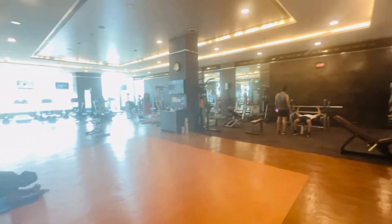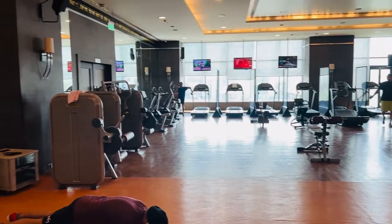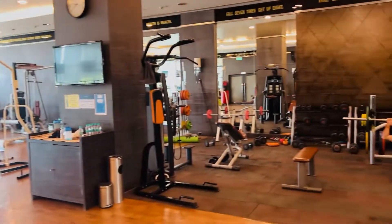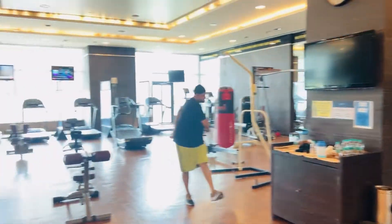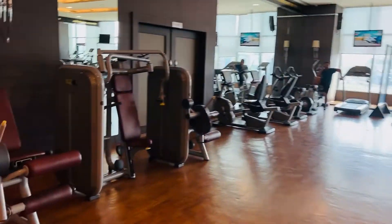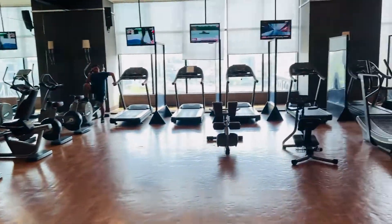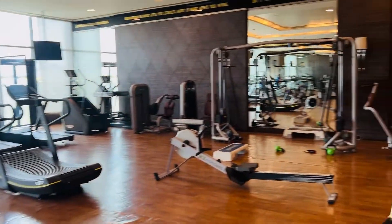Now we're in the fitness center — it's pretty big and a nice size. Because after you eat all the good food, you've got to burn some calories. I like the fact that it's not crowded and it's pretty roomy.